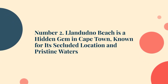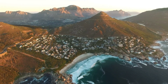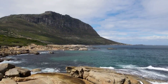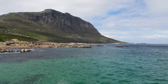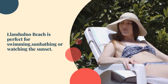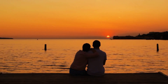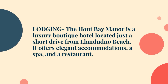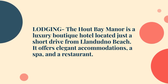Number 2: Landidno Beach is a hidden gem in Cape Town, known for its secluded location and pristine waters. It's surrounded by large granite boulders and has a rugged, natural beauty. Landidno Beach is perfect for swimming, sunbathing, or watching the sunset. For lodging, The Hout Bay Manor is a luxury boutique hotel located just a short drive from Landidno Beach, offering elegant accommodations, a spa, and a restaurant.